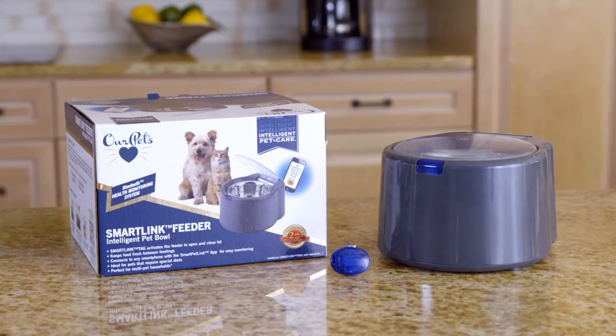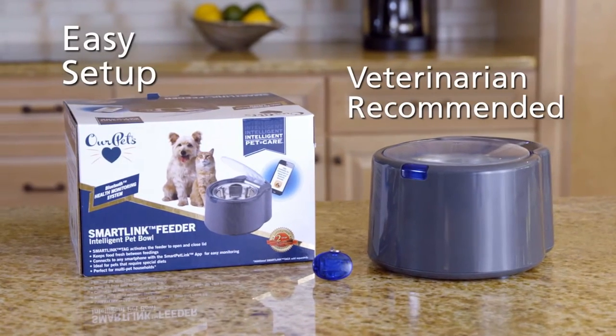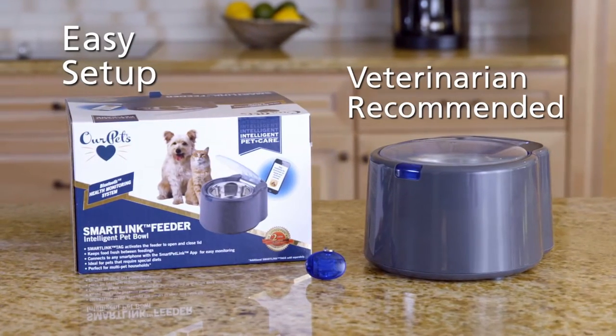The SmartLink Feeder intelligent pet bowl takes the worry out of feeding your cat or small to medium-sized dog, and uses Bluetooth technology to monitor and control feeding behaviors.